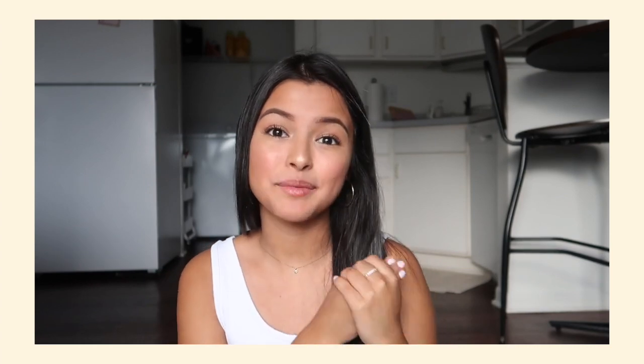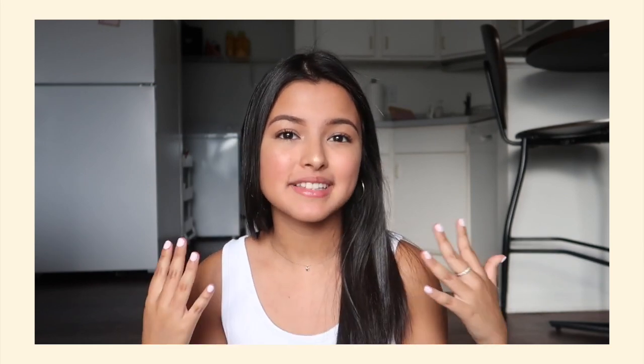Hey guys, welcome back to my channel! If you're new here, my name is Jackie. For today's video I'm filming a college apartment haul — this is going to be part one of many. I'm moving out of my current apartment and moving in with my great friend Jenny. We got a townhome about 8 to 10 minutes from campus — it's a two bed, two and a half bath.